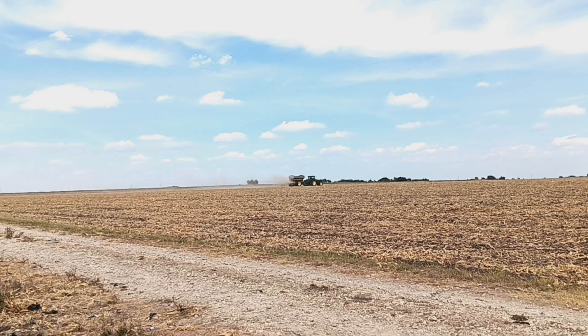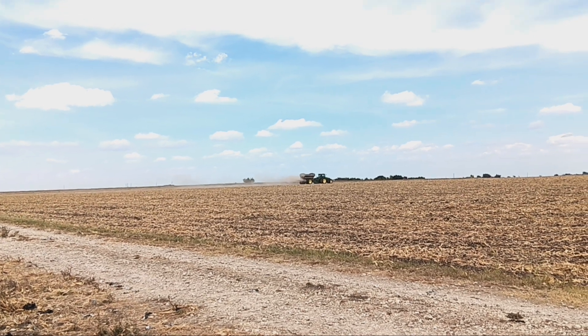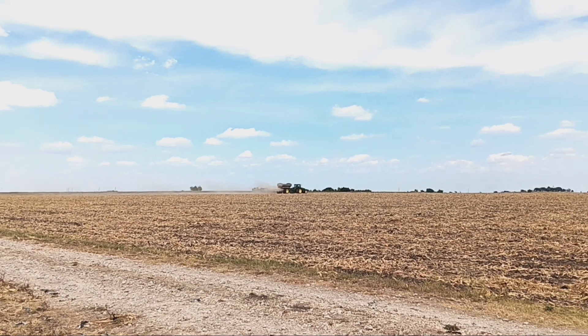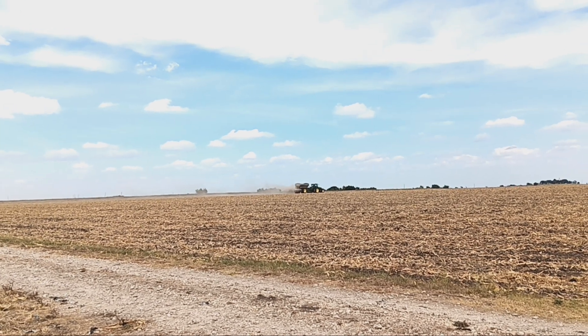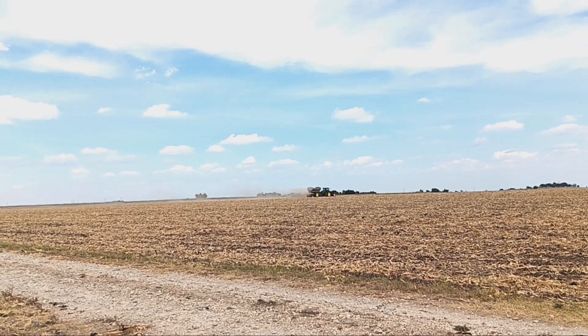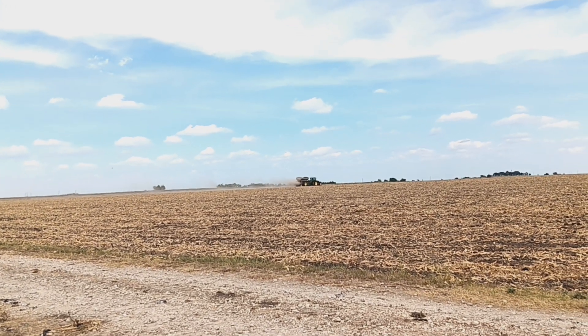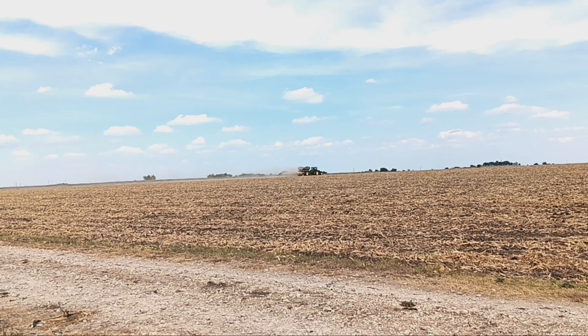So he's doing a variable rate application. You can see that right there — he's really putting it on heavy. This is a 50-50 blend of potash and DAP, and at some points he's putting 800 to 1,000 pounds an acre.